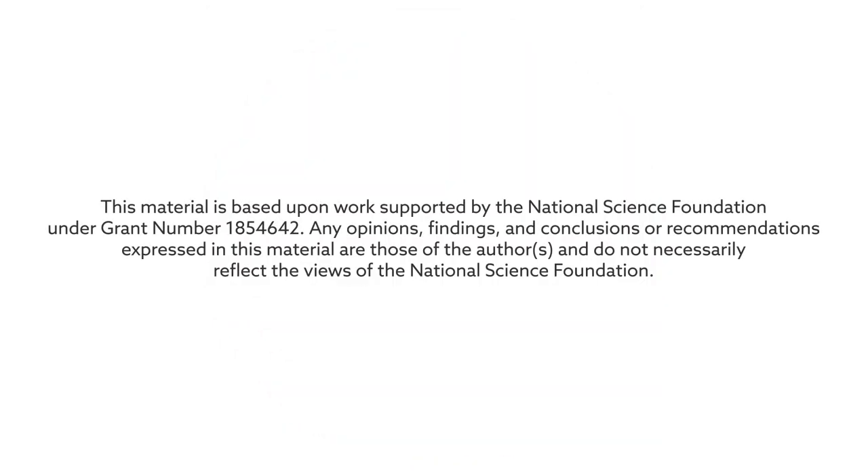This material is based upon work supported by the National Science Foundation under grant number 185-4642. Any opinions, findings, and conclusions or recommendations expressed in this material are those of the authors and do not necessarily reflect the views of the National Science Foundation.